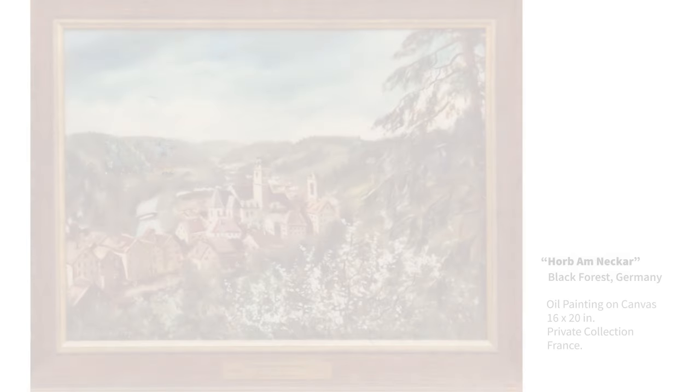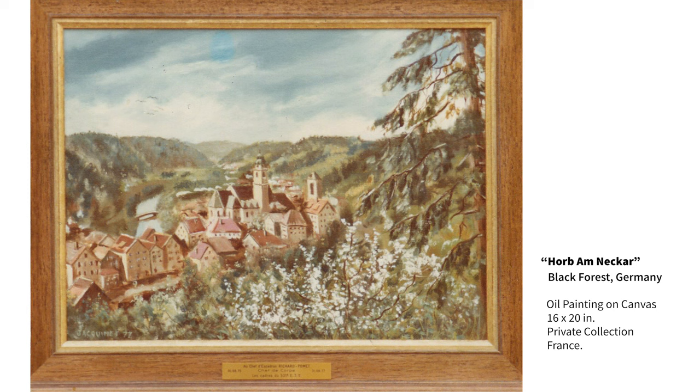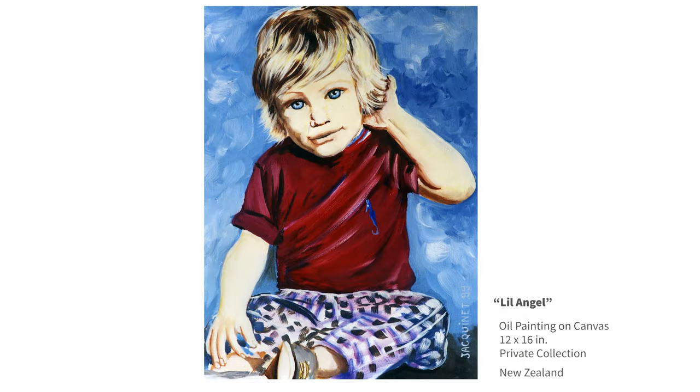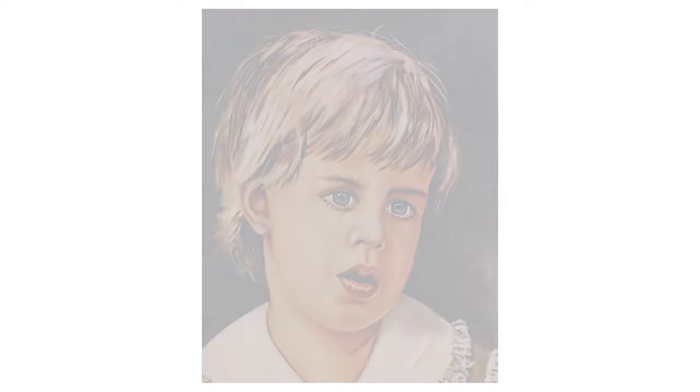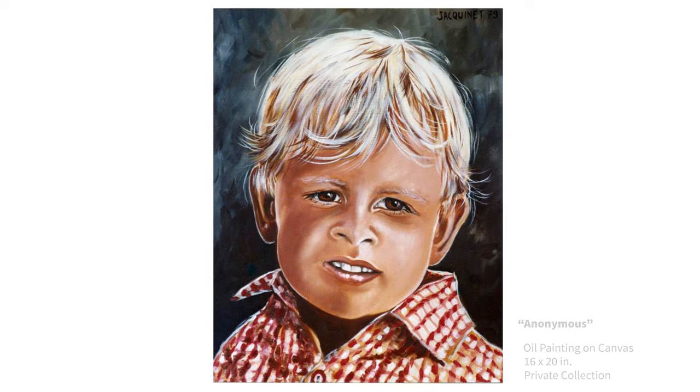I painted this view of the town of Hob am Necker during my military service there. The son of a friend of mine who left this world way too soon. While painting many different subject matters, I developed an affinity for portraits.